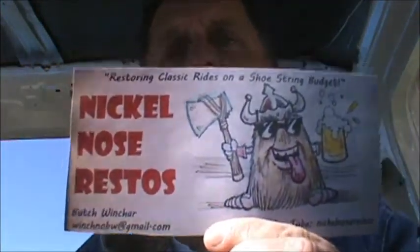Just thought I'd give a seat in here and have a look around. Full Throttle and Nickel Nose Restos — thank you all. I'll do a short little bit and I'll have them all up in my truck.